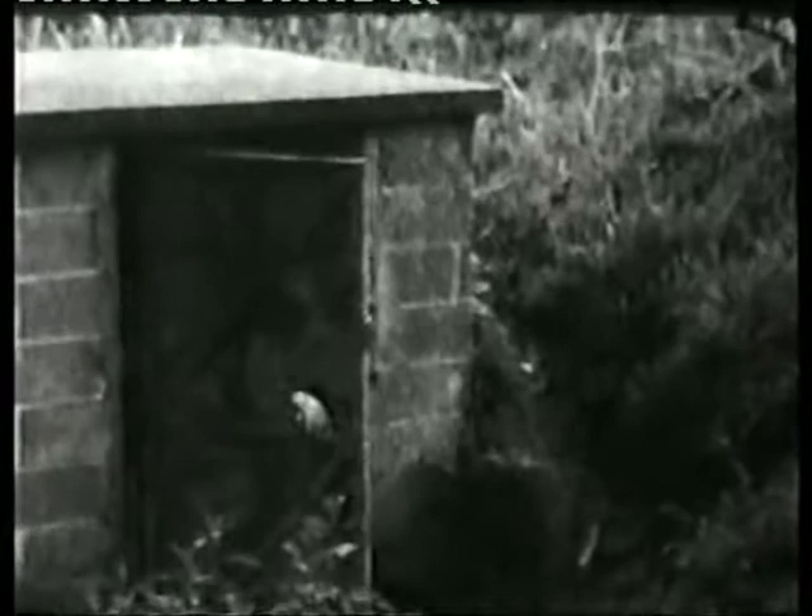GB has always been a popular cave and at one time when it was under control of the UBSS it was difficult to get keys. Now things have eased up but it is important to keep the cave locked as part of the access agreement. The swallet itself and the pasture above it are now in the care of the Somerset Trust for Wildlife Conservation, and they're managing it as a prime example of unimproved Mendip pasture.